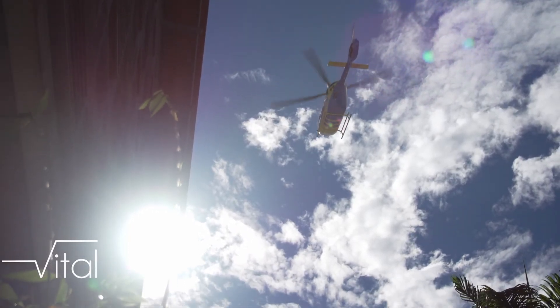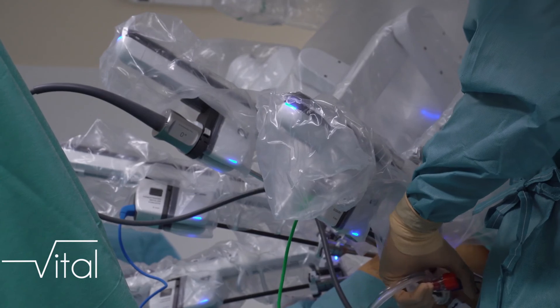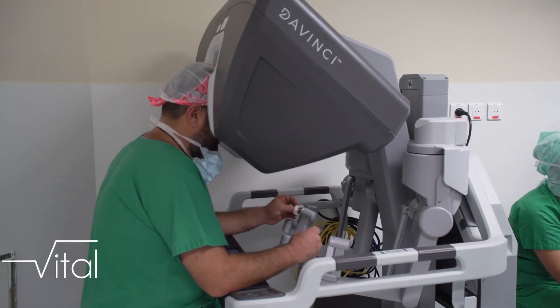Les équipes qui opèrent désormais à l'aide des robots concrétisent la volonté du CHU de proposer aux Réunionnais une médecine de pointe dont ils sont les premiers bénéficiaires. Vous pouvez retrouver l'émission sur les réseaux sociaux et nous contacter à l'adresse vitale.blablaprod.fr.